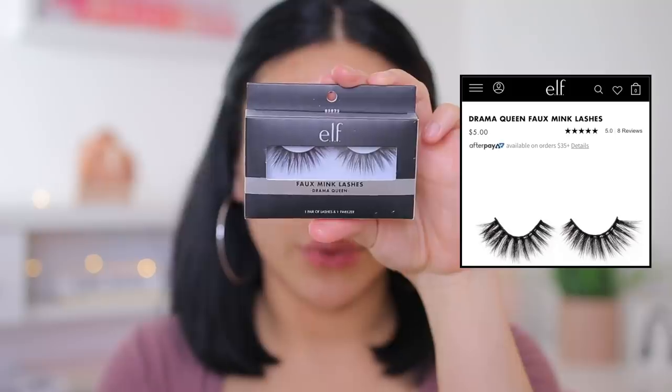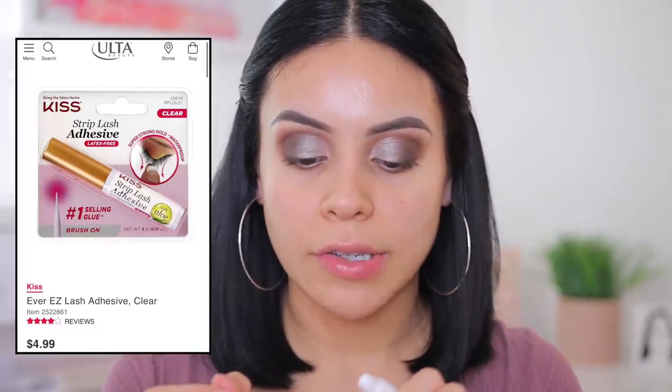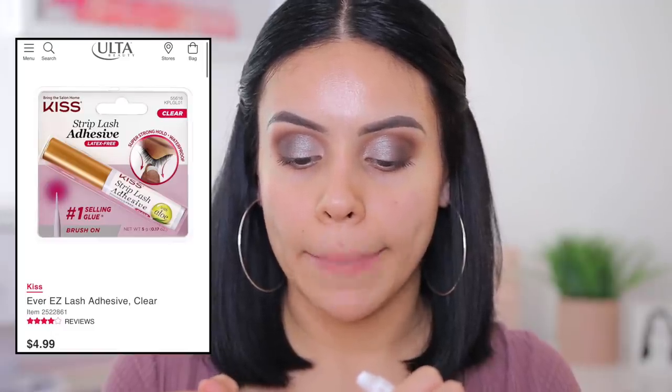I'm going to do lashes today — the e.l.f. Faux Mink Lashes in Drama Queen. So fluffy. I wear these very often, even without eyeshadow. They're not too dramatic — a little fluffy, a little dark but not too much, so they're perfect. I'm going to put the Kiss Lash Glue on. I swear by the Kiss Lash Glue — it's like the best lash glue you'll ever use. I like to put the glue on, let it dry a little bit, and then move into the next part of the routine to save time.